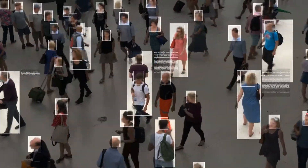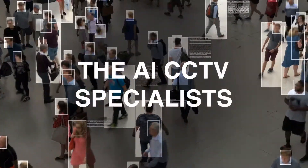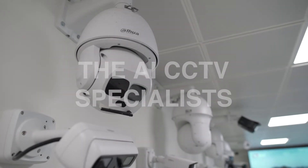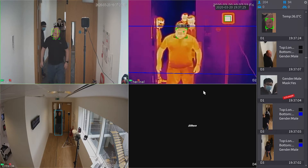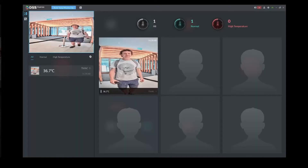Smart Camera Dot Services are specialists in artificial intelligence-enhanced security camera technology and monitored CCTV systems. We're focused on AI as it helps you get more out of your CCTV.